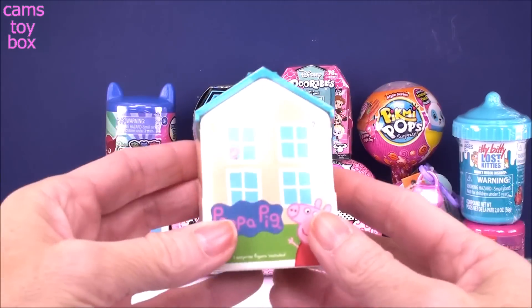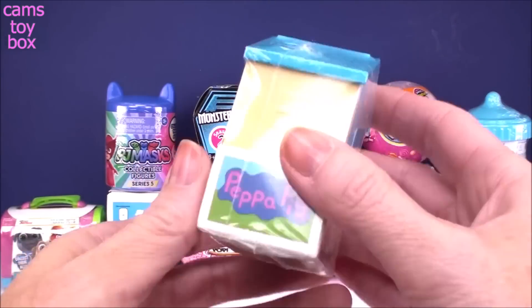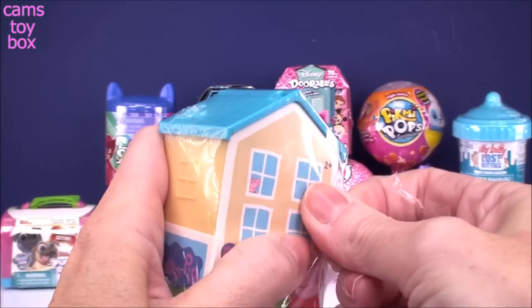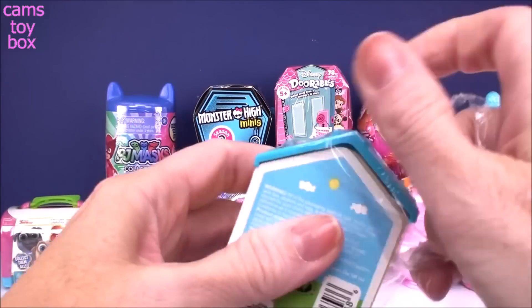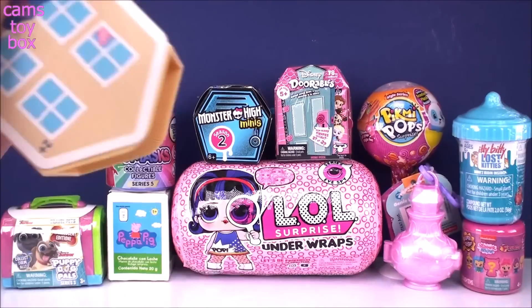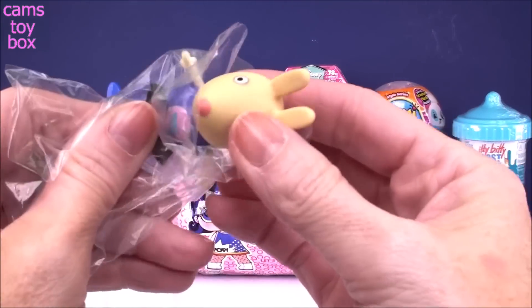Our first one is a Peppa Pig surprise box. It is in the shape of George and Peppa's house, which I think is really really cute. You gotta pull off their roof and inside you get a figure, and we got Rebecca Rabbit.